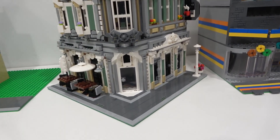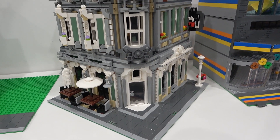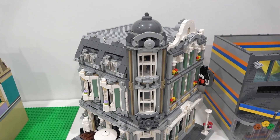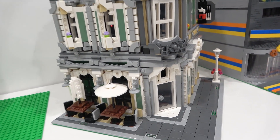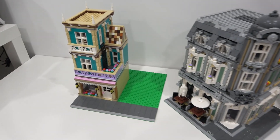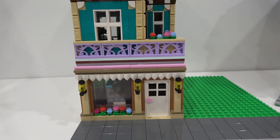We also have the jazz cafe, which is an alternate build of the Assembly Square from Rebrickable.com. This thing looks so amazing — it's a corner building, it's just glorious. I'm sure you saw my review of that the other day. And then we have Jose's Bakery, which is also inspired by a Rebrickable model.